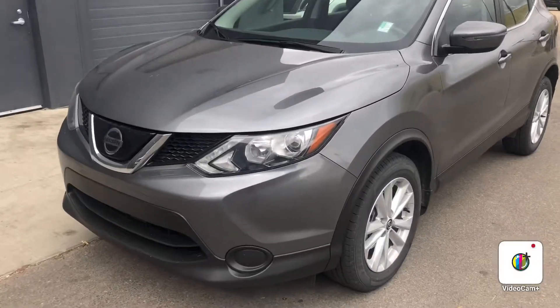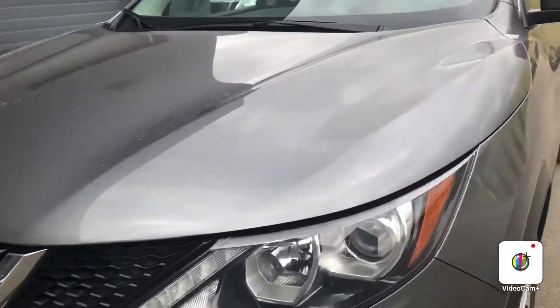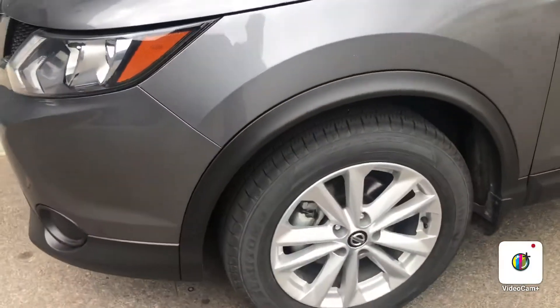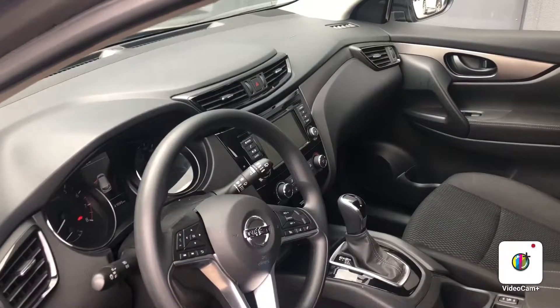Hello, it's Steph here from Northside Nissan. Here behind me I've got your beautiful 2019 Nissan Qashqai. Let's take a look. Right up front here you have your halogen headlights, alloy wheels on the side here, and we'll be hopping into the vehicle.